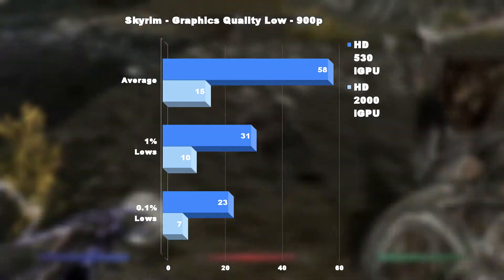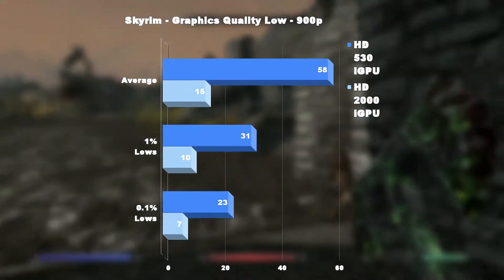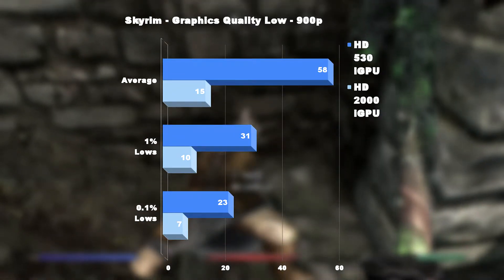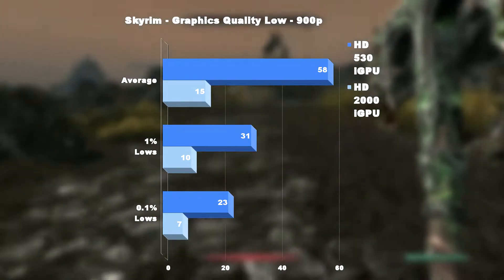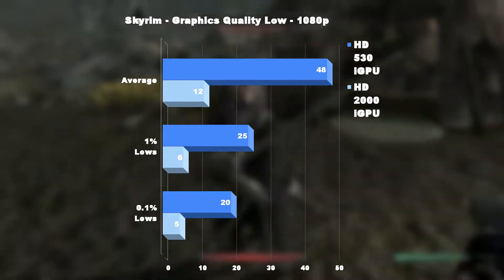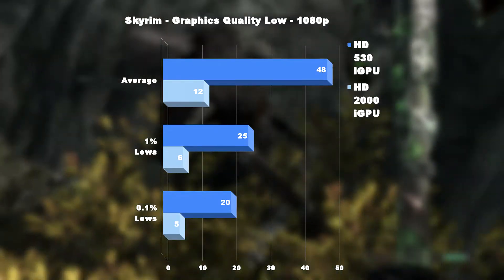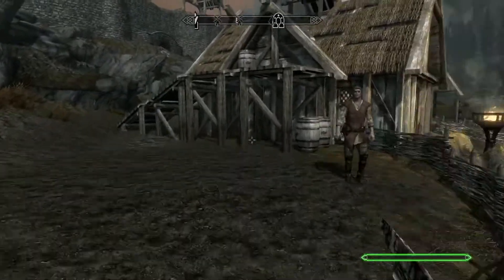Moving up to 900p really challenged the HD 2000, which was only able to muster a 15fps average and stayed above 10fps 99% of the time. At this resolution, the HD 530 returned an extremely playable experience, averaging 58fps — that's a 287% increase — and little changed at the 1% lows as it stayed above 31fps 99% of the time. Finally, at 1080p, the HD 2000 was a complete slideshow, averaging 12fps with lows of just 6 and 5. Ouch. Although the experience was still playable with the HD 530, it was definitely being put to the test, delivering an average of 48fps and staying above 25fps 99% of the time. I would recommend 900p for the HD 530.